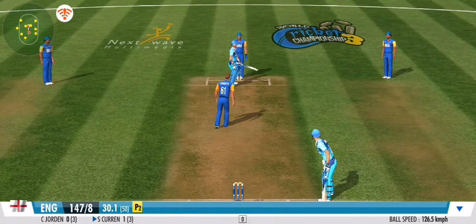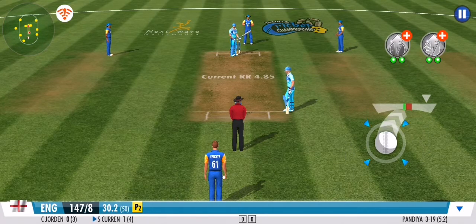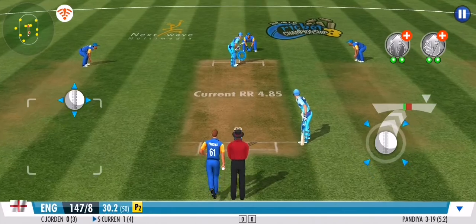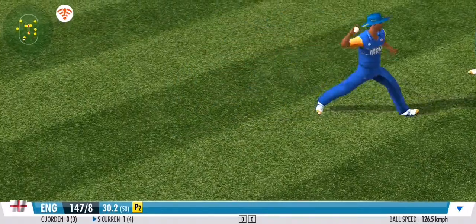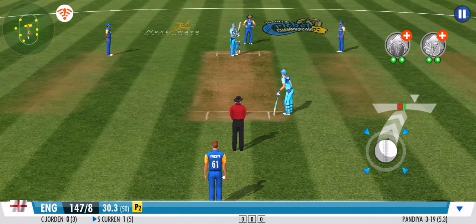He goes for a solid defence this time. The pressure seems to be building here for the batting team. Tough opposition for the batting side in this outfield. No run again. Clever bowling by the bowler.